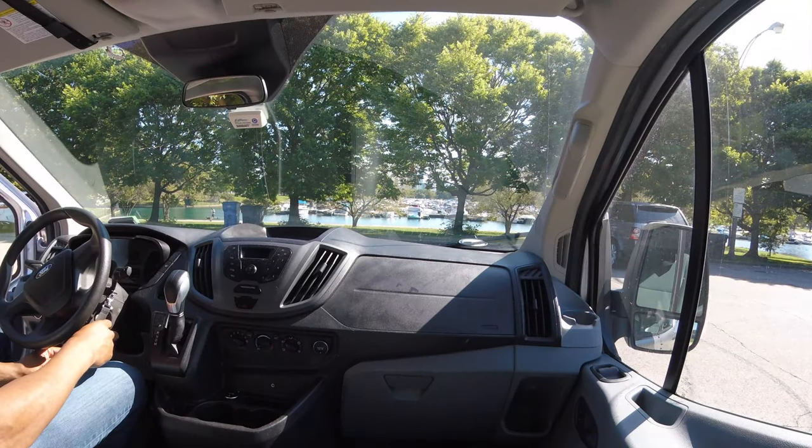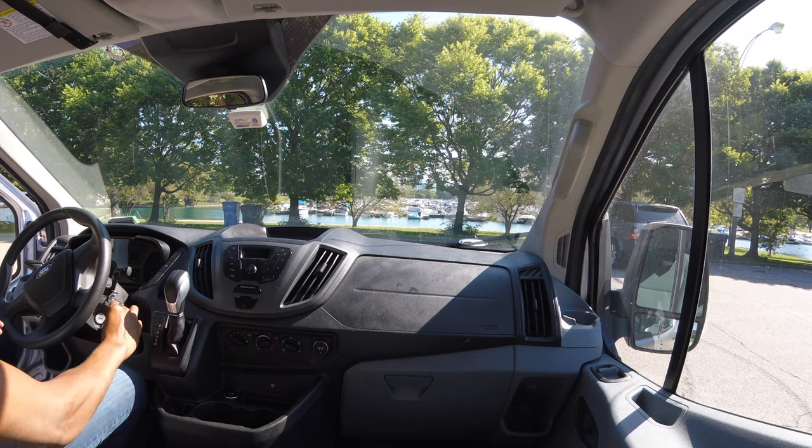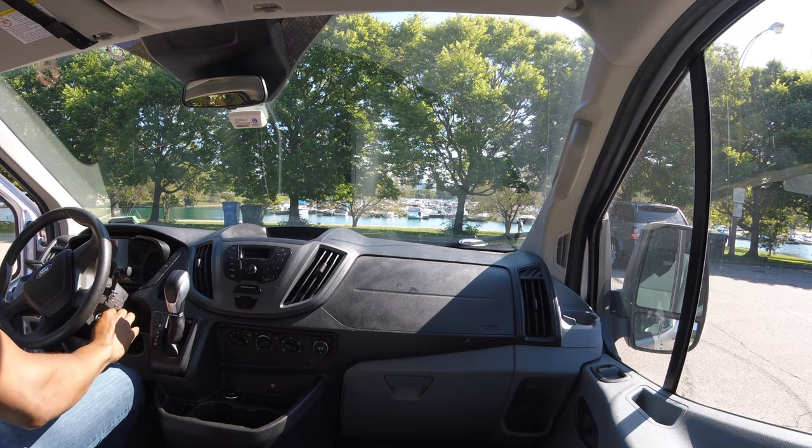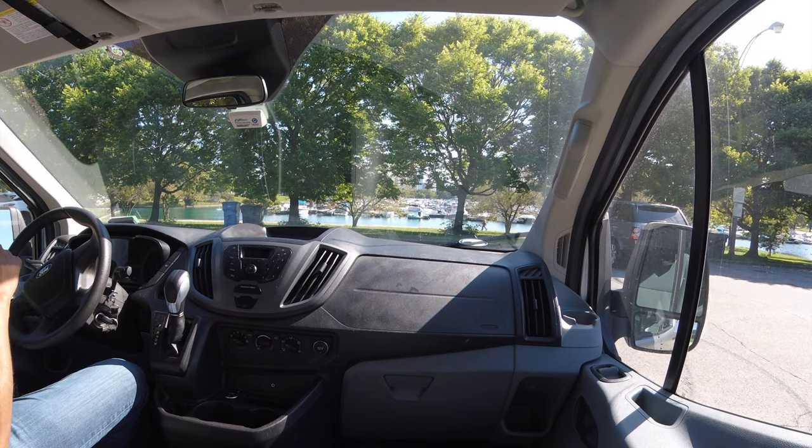I have the Ford Transit. I'm going to take it for a test drive. Right here I have my key. I'm going to put my key in and get started. Shut the door and put on my seat belt.